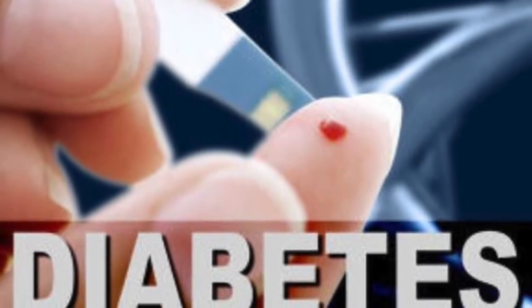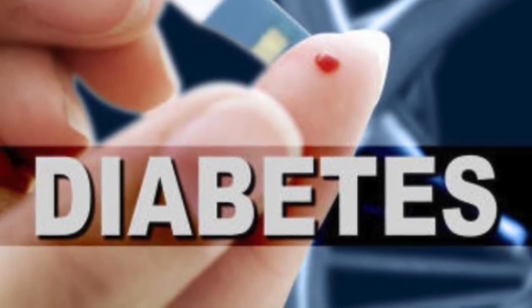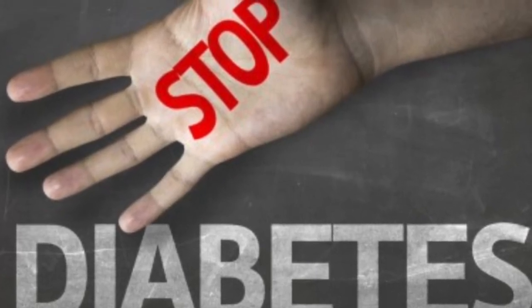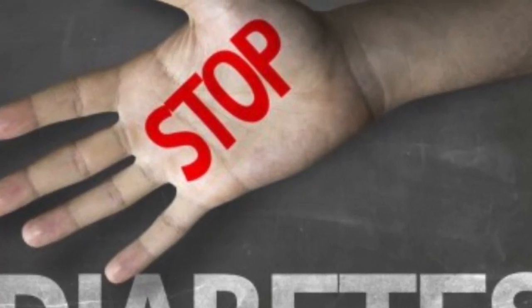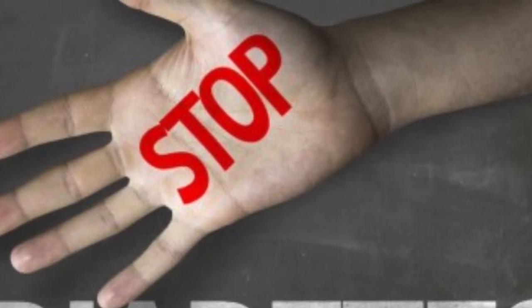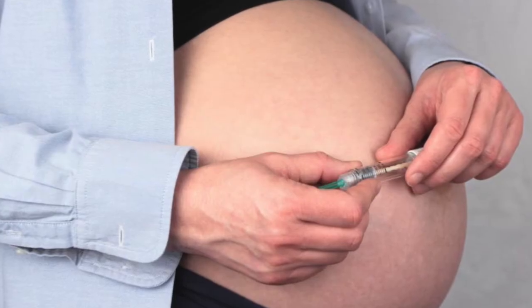Type 2 Diabetes is the most common form of diabetes, accounting for about 90 to 95 percent of diabetes cases in the United States. Symptoms of type 2 include bladder or kidney infections that heal slowly, increased thirst and urination, constant hunger, and fatigue.